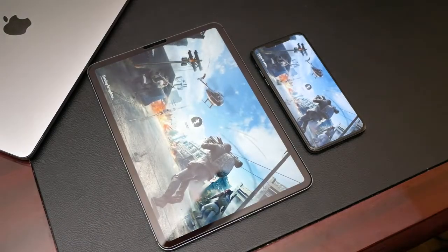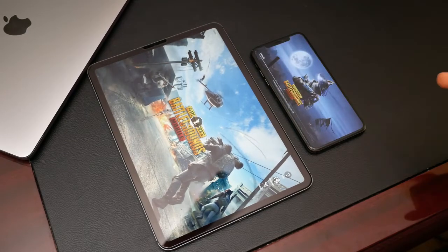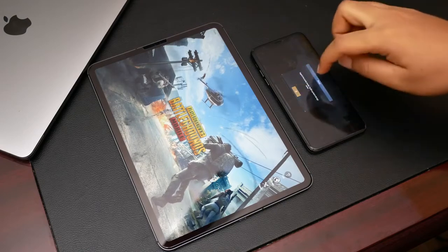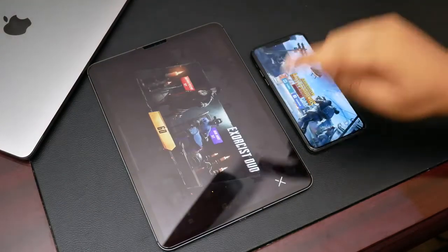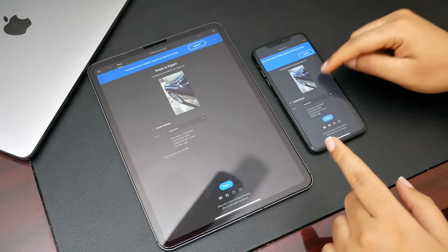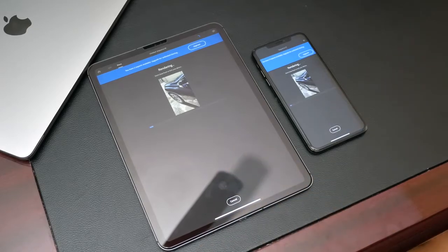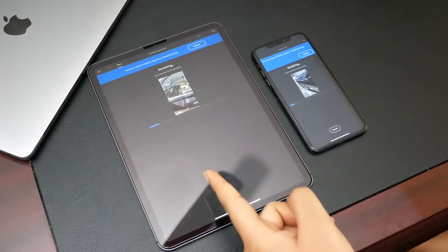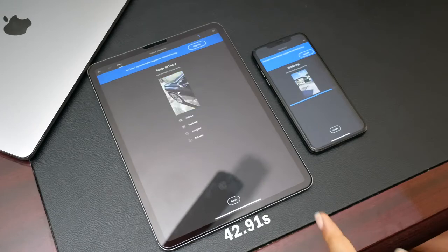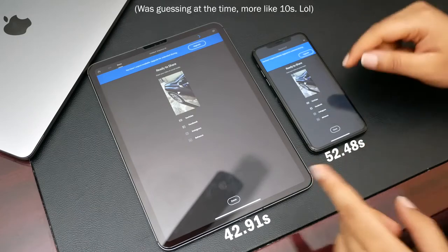Next we're going to export the same 4K 60fps, 20-second clip that was recorded on the iPhone 11 Pro. The iPad seems to be in the lead. The iPad is done — it exported about seven or eight seconds faster, so the processor is definitely working faster there.